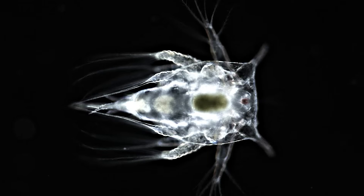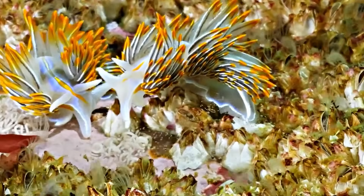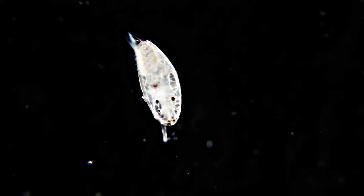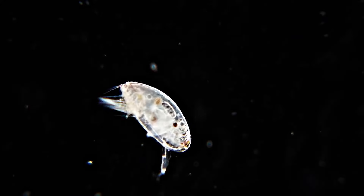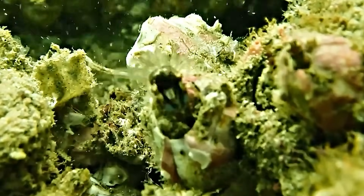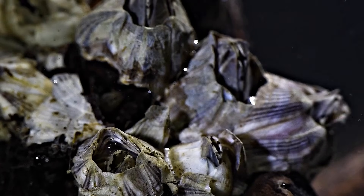Barnacles begin life as free-swimming larvae called Nauplii. The parent barnacle releases these larvae into the water, where they drift through the ocean feeding on plankton. Eventually, they transform into a stage known as a cyprid. At this point, the cyprid searches for a suitable surface to attach itself to. Once it finds the right spot, the cyprid undergoes a final metamorphosis into an adult barnacle, securing itself with a powerful adhesive — one of the most potent natural glues known to science.